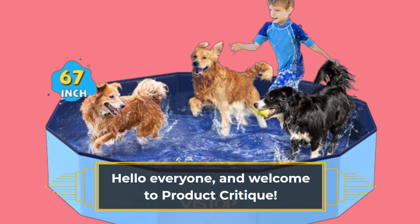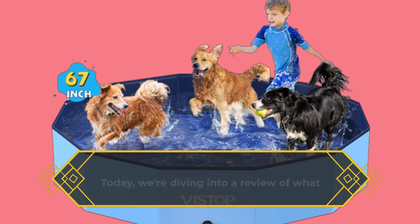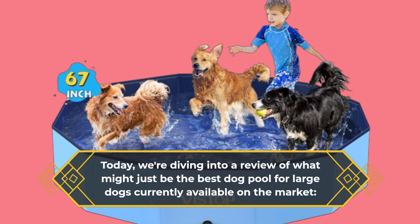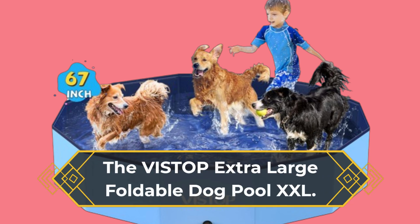Hello everyone, and welcome to Product Critique. Today, we're diving into a review of what might just be the best dog pool for large dogs currently available on the market: the VISTOP Extra Large Foldable Dog Pool XXL.